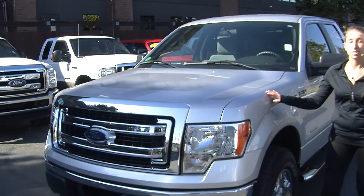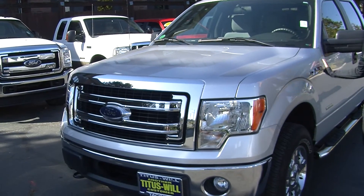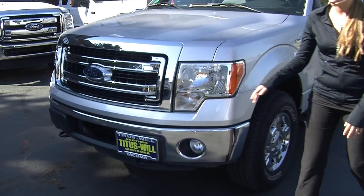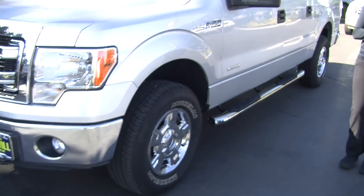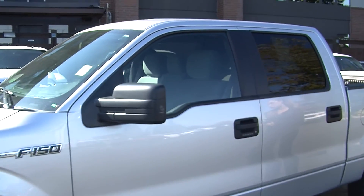Today we're looking at this stunning silver 2013 Ford F-150 XLT. It does have automatic headlights, fog lights, and alloy wheels. It has running boards on both sides and keyless entry.